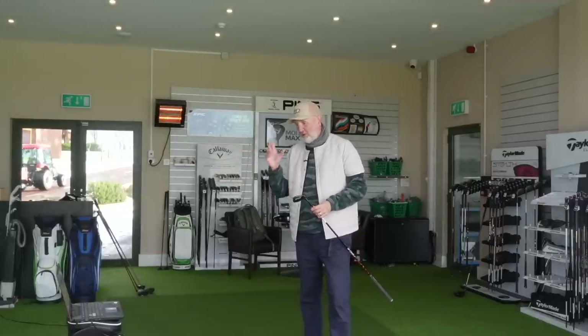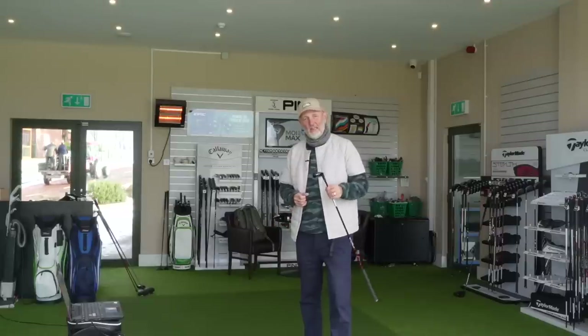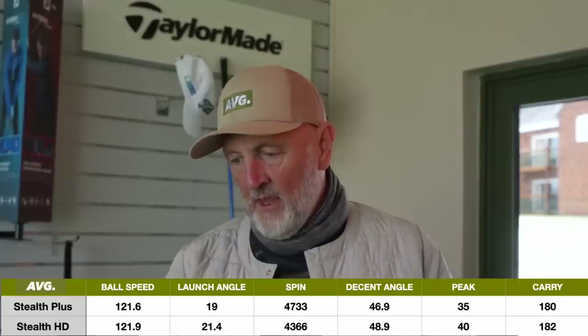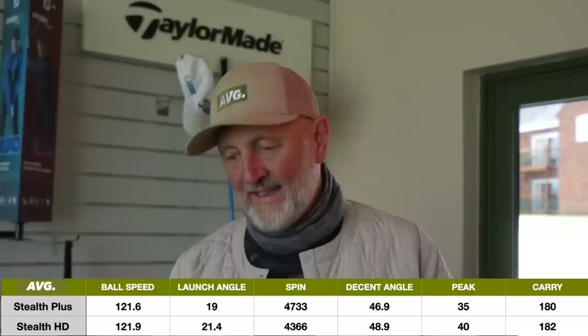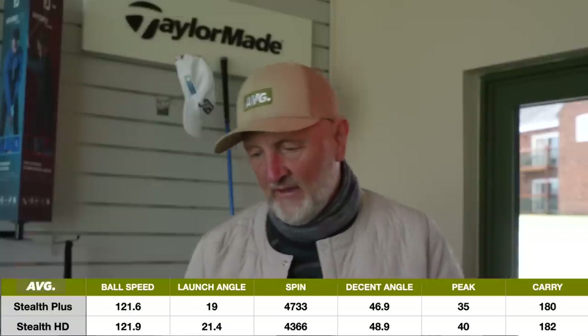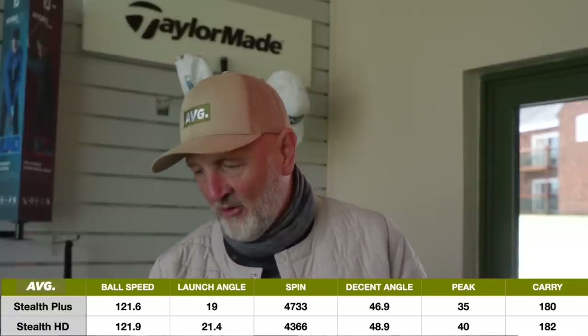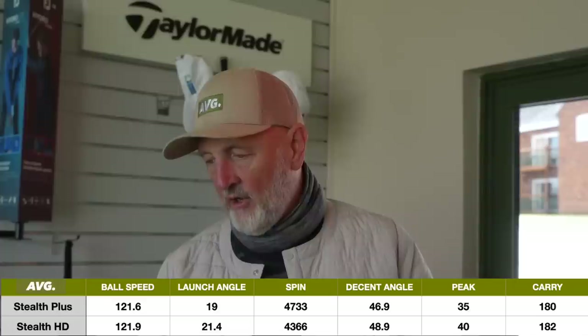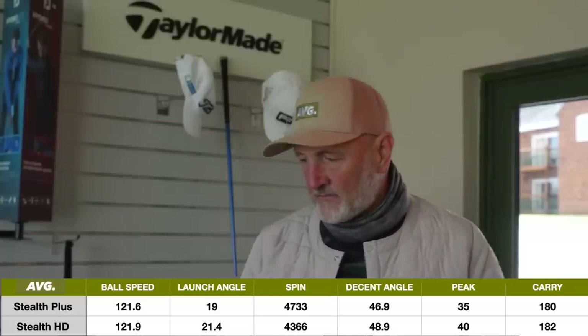Two 23-degree hybrids performing very, very differently. After hitting quite a few more balls, here are the averages: HD averaged 21.4 degrees launch compared to 19 degrees for the Plus. Spin: HD 43 compared to 47 for the Plus - interestingly the Plus was the highest spinning model. Descent angle: 48.9 for HD vs 46.9 for Plus. Peak height: 40 yards HD vs 35 yards Plus. Average carry: 182 for HD vs 180 for Plus.